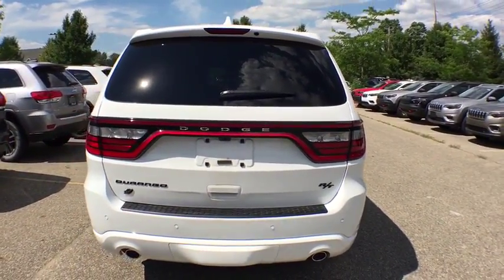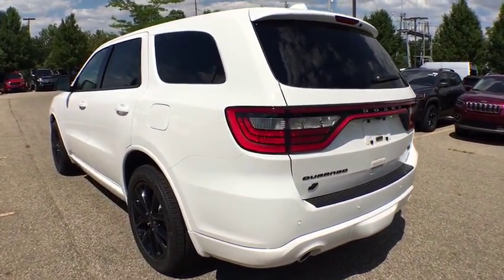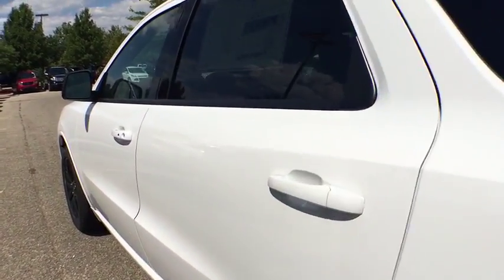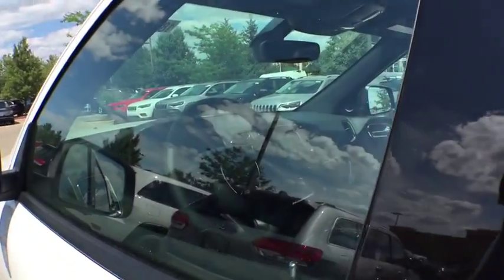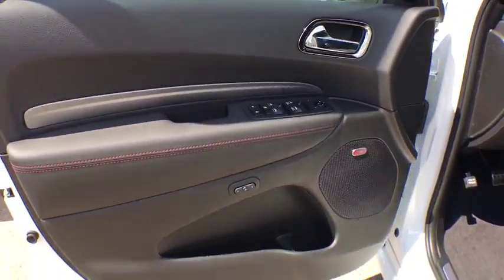Here are some of this vehicle's great options: traction control, power passenger seats, power liftgate, tow hitch, power sunroof, dual airbags, power steering, alloy wheels, four-wheel disc brakes, center armrest.